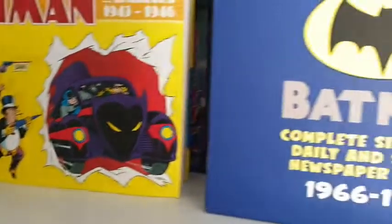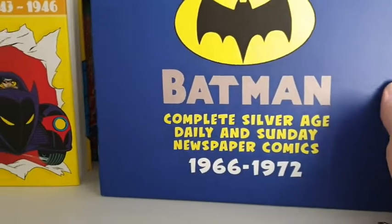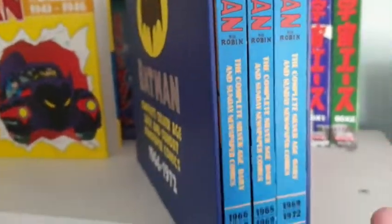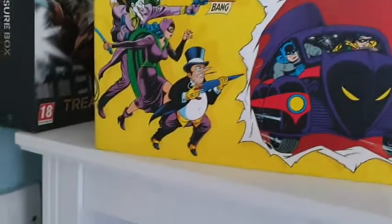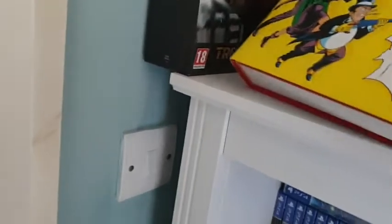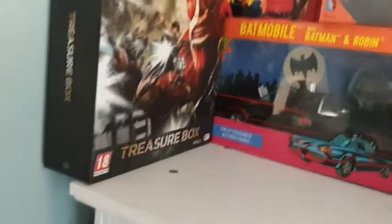I have a Batman: The Complete Silver Age Daily and Sunday Newspaper Comics collection from 1966 to 1972 — three big bumper books, a collection of daily comic strips all put together. I've also got the dailies from 1943 to 1946 in one big book. I don't want to get these out too much because they are quite heavy.